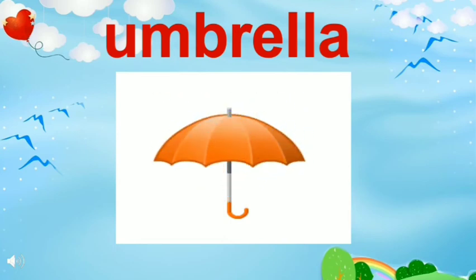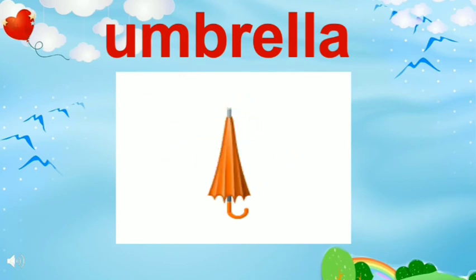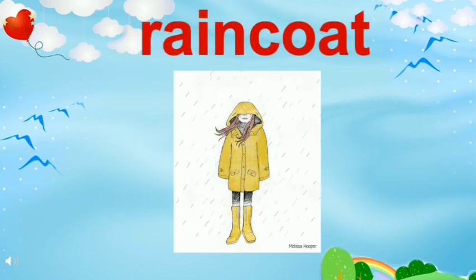This is an umbrella. We use umbrellas to save ourselves from getting wet. This is a raincoat. We also use raincoats to save ourselves from getting wet.